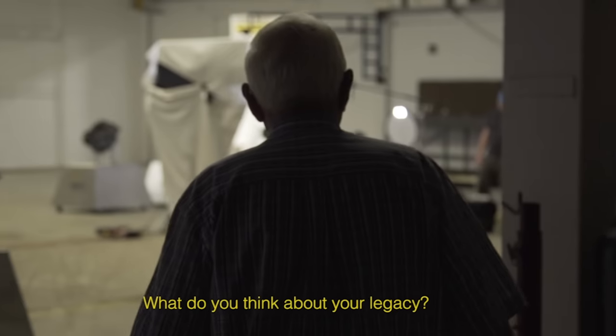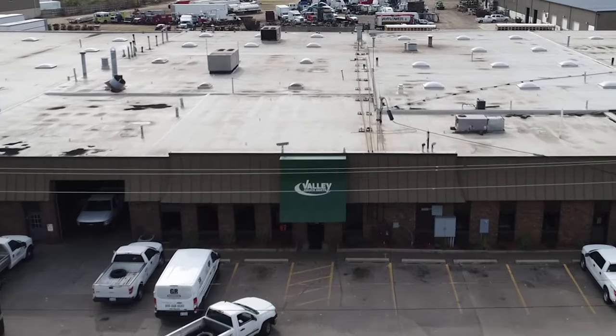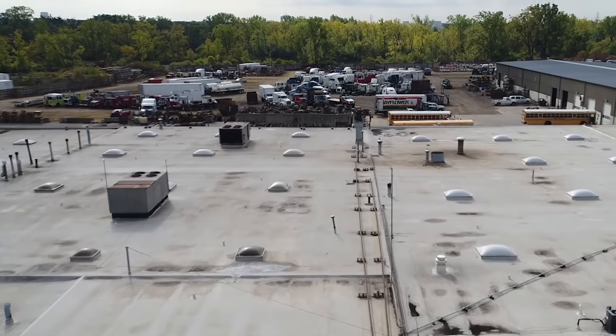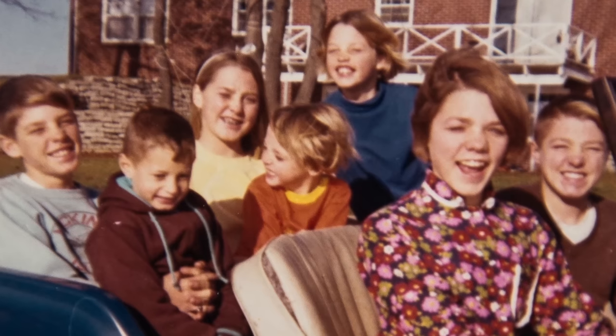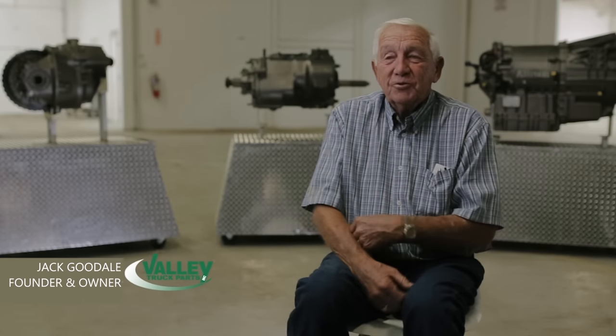What do you think about your legacy? Jack says: a junk man that made good. I still like scrap — I hate to see it go to waste. Any business is a challenge; you've got to keep working, get customers and take care of them. In the meantime, I got married and had seven kids. From one thing to the other, it just kept mushrooming and keeps growing. So that's where we are today.